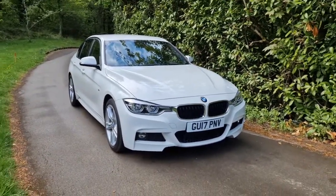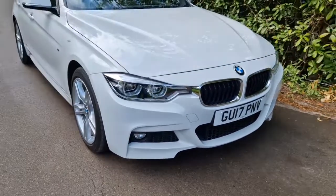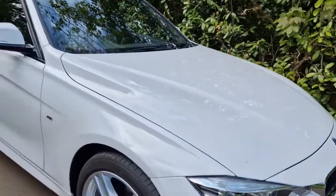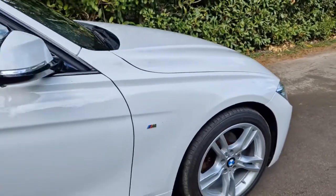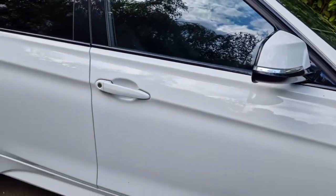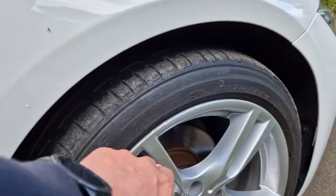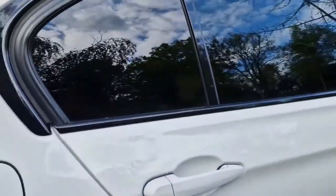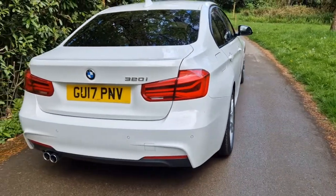The condition is absolutely lovely. We've got the M Sport body styling, so you have the slightly deeper front bumpers and everything like that. There's barely a mark on the bodywork to show you at all — absolutely wonderful all the way around. All the mirror housing and caps are in fantastic condition. A couple of the alloy wheels have got some very, very small chip marks just on the outside, but certainly nothing excessive. No dents or marks anywhere around it.